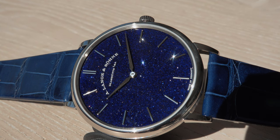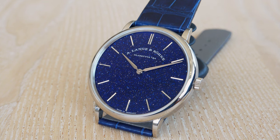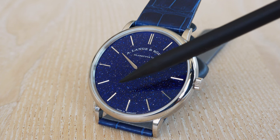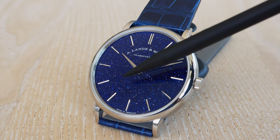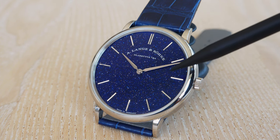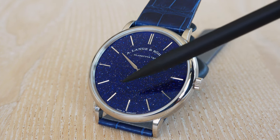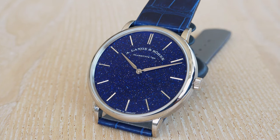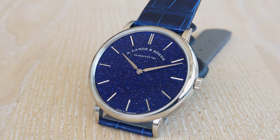Here once again is a perfect angle where you can see the various little reflections — I'm trying to point them out. There are so many little points, stars, on that beautiful blue dial coated with an ultra-thin layer of shimmering copper blue goldstone. I just have to say wow.